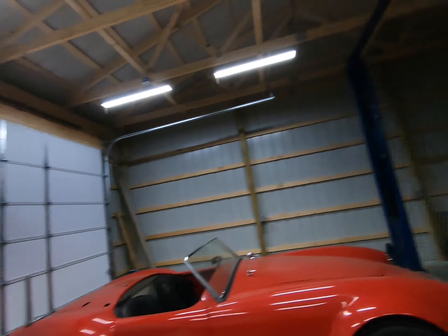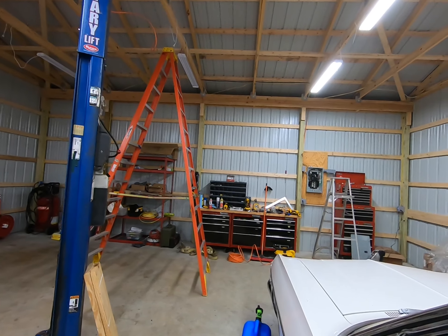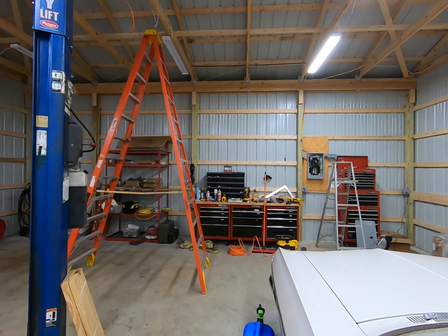Hey everybody, hope you can hear me. It's stupid loud in here because it's pouring down rain and it's freezing cold, but that's okay. I'm so excited because I finally get moved into the garage, getting all my stuff moved over to a new place.